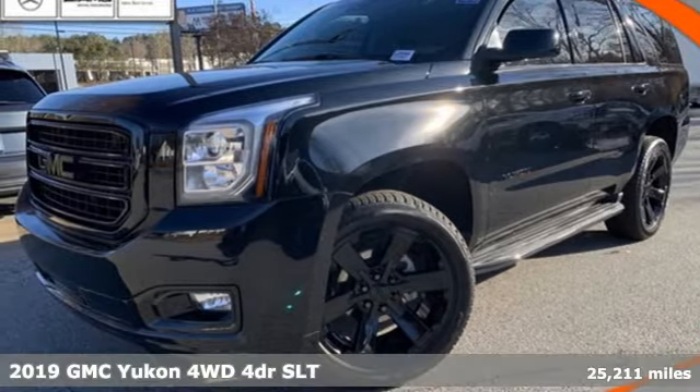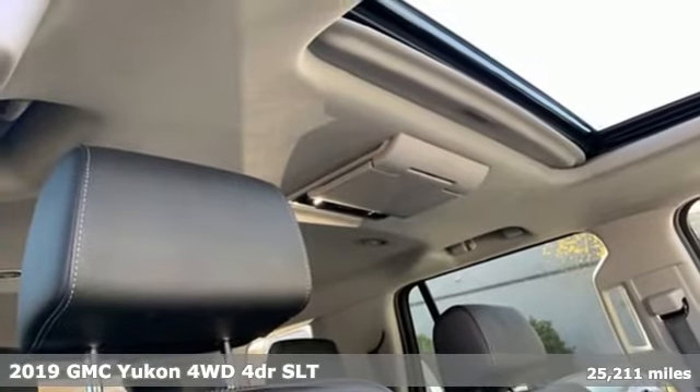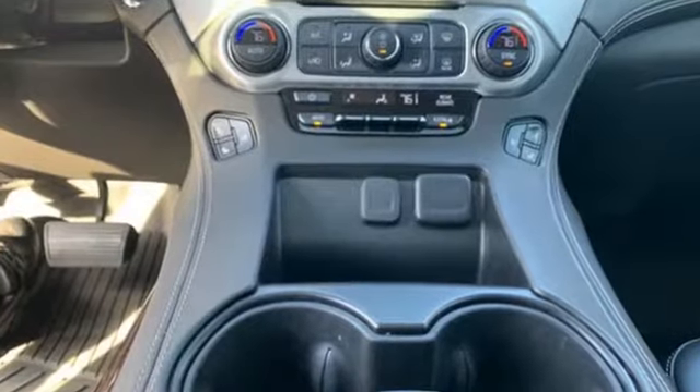It's a 2019 GMC Yukon. Kids, cargo, groups, gear — you can carry it all with this Yukon. And with features like these, every drive is a pleasure.